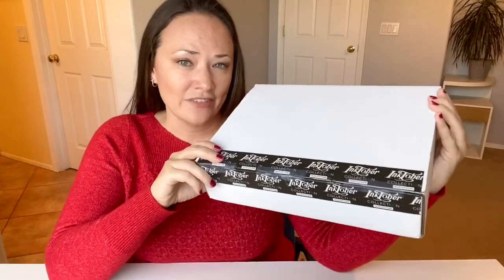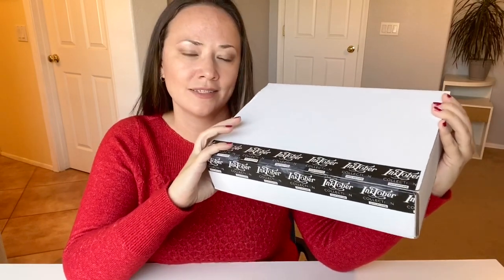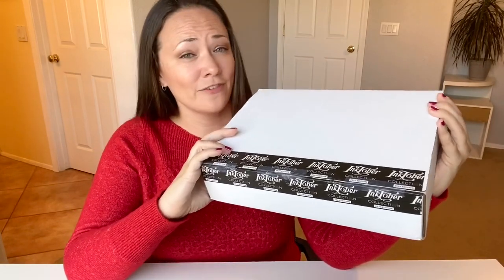Since 2017, ArtSnacks and Inktober have joined forces to put together a box full of inking supplies to help prepare artists for the month-long craze that is Inktober. Now for the fun part — let's crack this thing open and see what's inside.